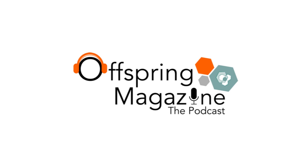Hello and welcome to the Offspring Magazine podcast. I'm Yuli and I will be hosting this episode. This is part three of my series on black holes. While the first two episodes of the series focused on the observations of black holes via gravitational waves,